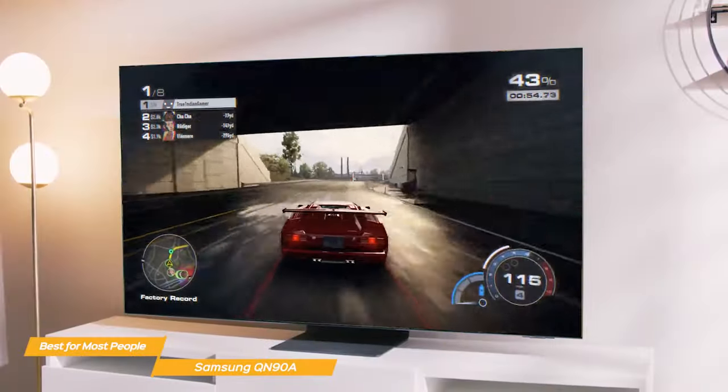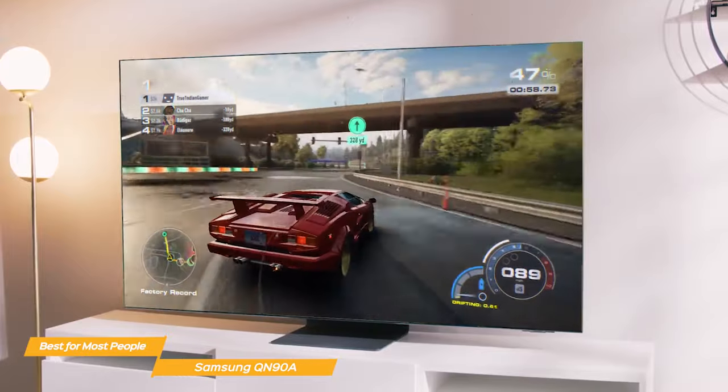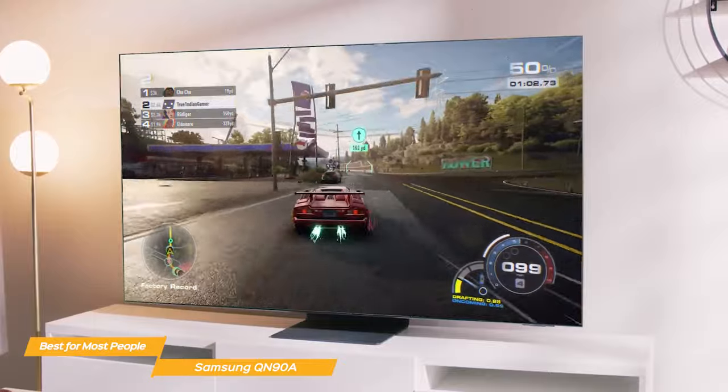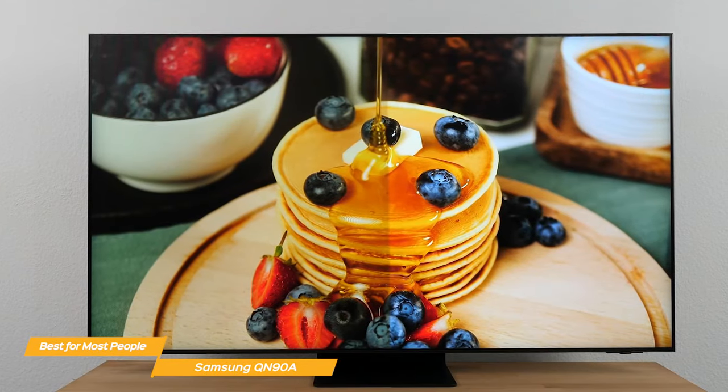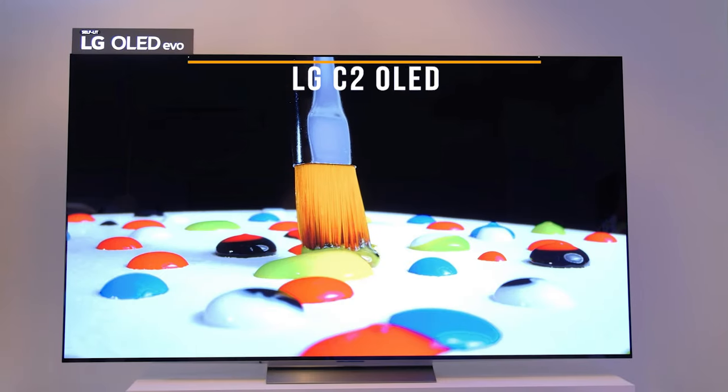The Samsung QN90A is an amazing TV that's packed with top-notch features and delivers incredible picture quality that would more than satisfy the needs of most people. So if you're looking for an outstanding viewing experience, you cannot go wrong with the QN90A.